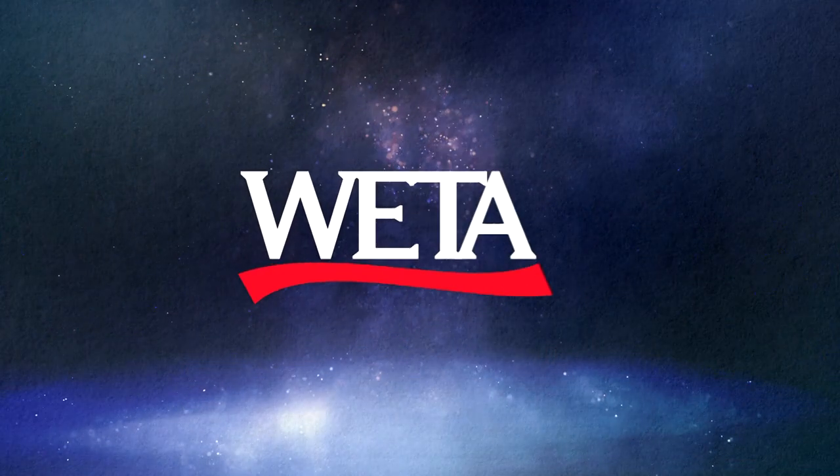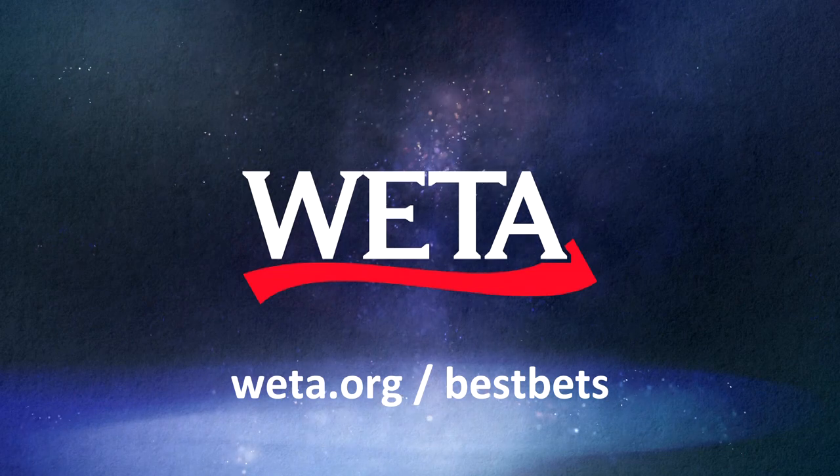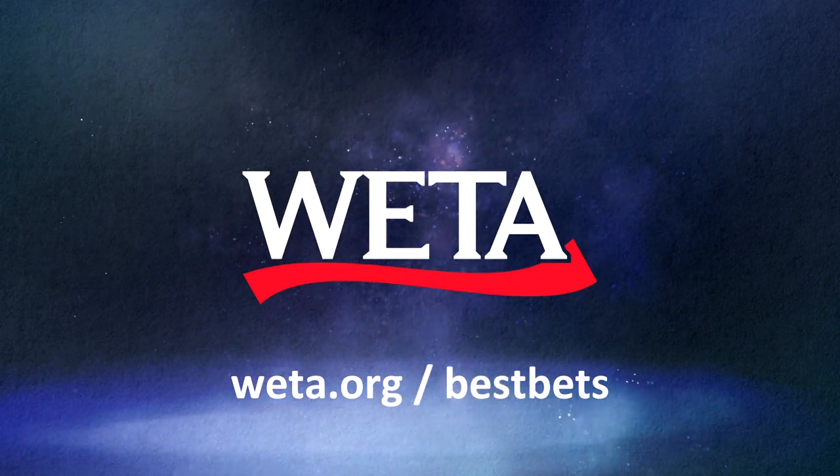I'm Peter Winant. To catch more of my Around Town Best Bets, be sure to subscribe. Thank you for watching. For more Around Town Best Bets, visit us online at weta.org/bestbets.